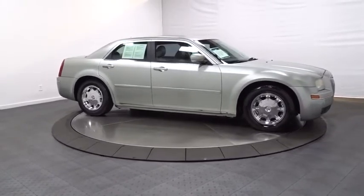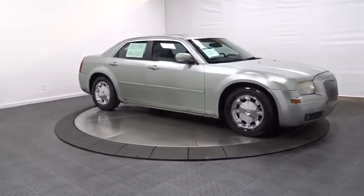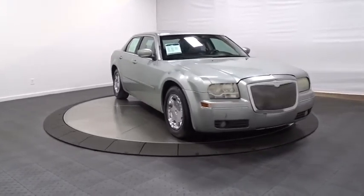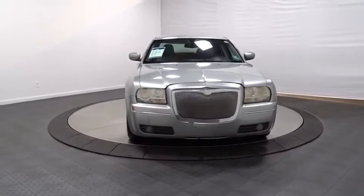Power locks, brake and park interlock, brake assist, cargo organizer, remote keyless entry, traction control system, rear air conditioning, halogen headlamps, remote trunk release.